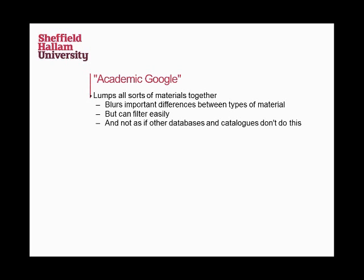One possible problem is that Summon mixes all sorts of different types of material together in one search. There's a risk of students not realizing the differences between material, how it's used, and the different ideas behind it. We can filter it really easily, and if you can explain the differences between different types of material — go into evaluation, go into what you use these different things for — that's easy enough, but it does need to be mentioned. This is something you get with all sorts of databases and search engines too — they all bring together conference papers, trade papers, journal articles in one place. It's not unique to Summon, but it does need addressing.